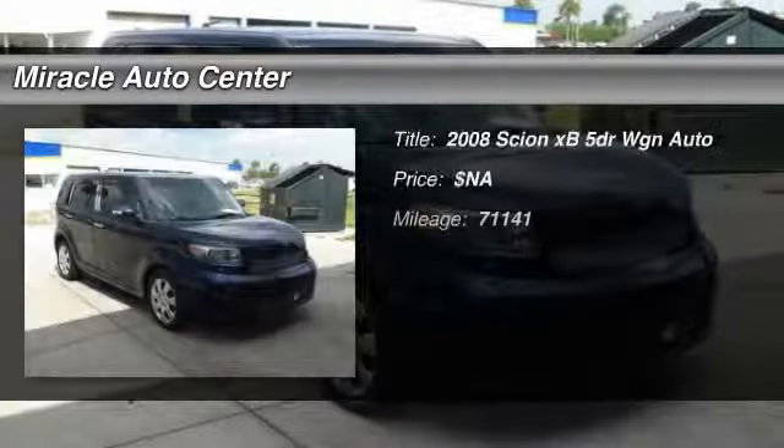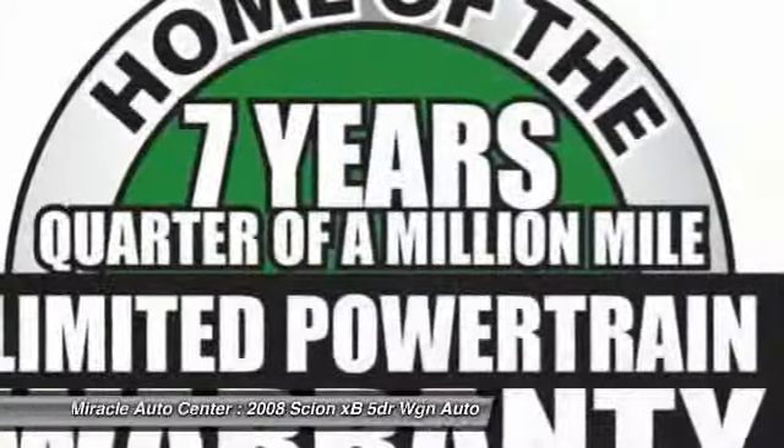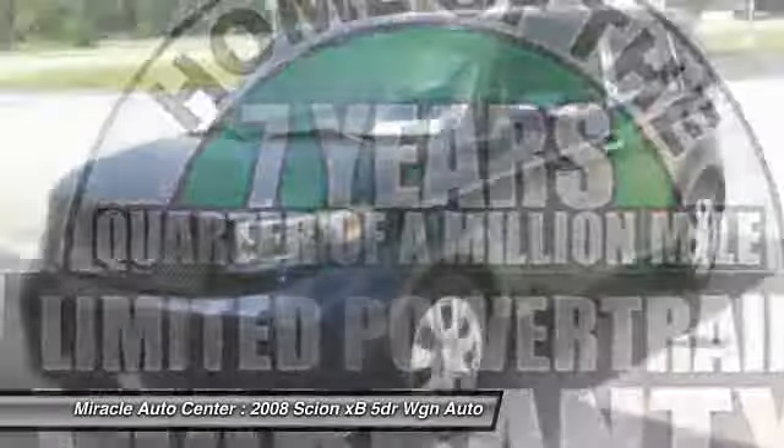The 2008 Scion XB. The Scion XB, built under the Toyota nameplate, has almost single-handedly shaped the market for the boxy, city-driven vehicle.